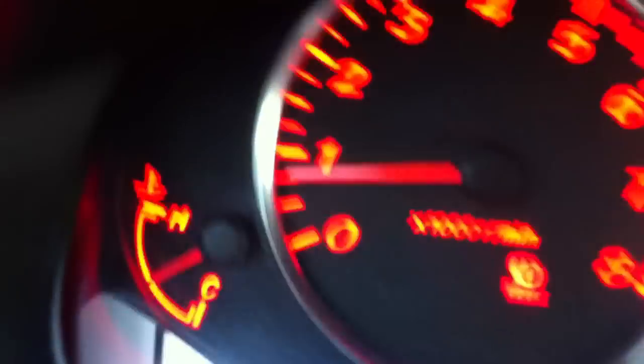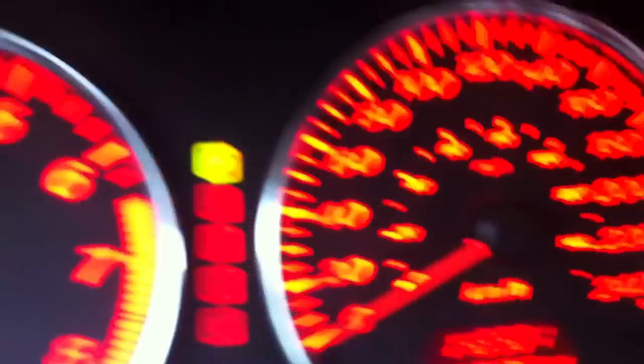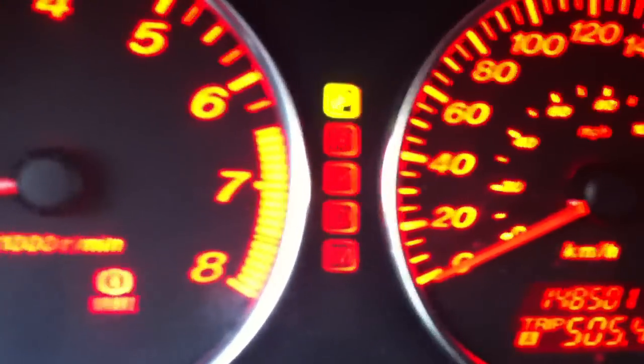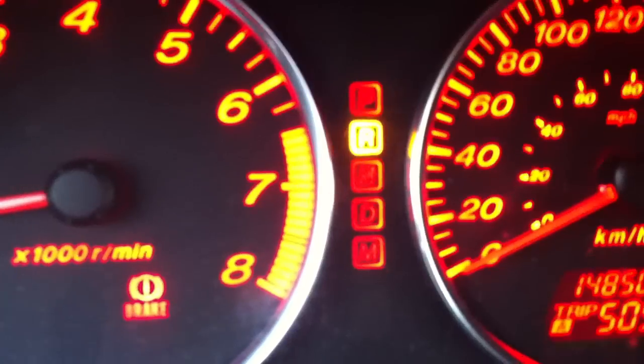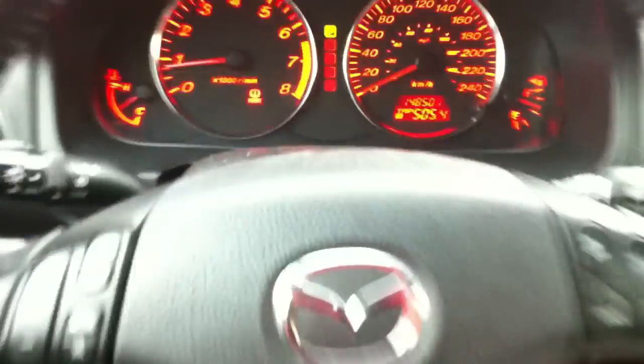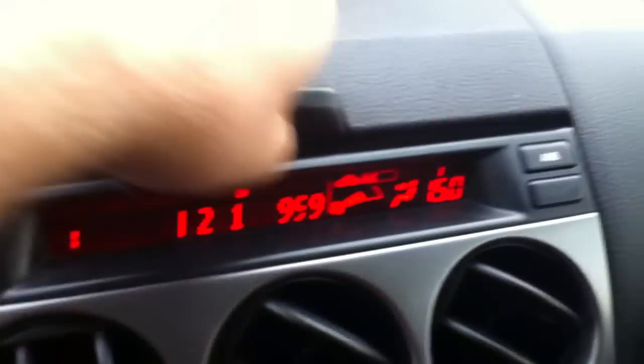Mirror, vanity light. Here you have your tachometer, your speedometer, your fuel gauge, and temperature. What a great car. Storage, auto-dimming rearview mirror, interior lights, sunglasses storage, sunroof.